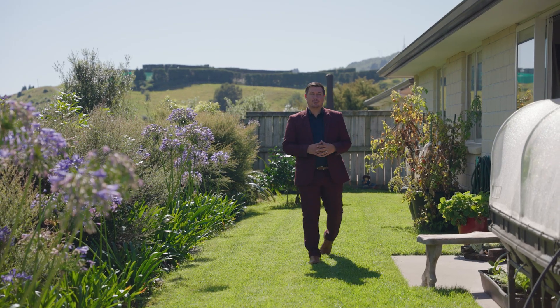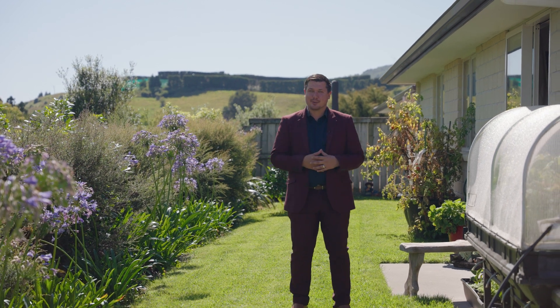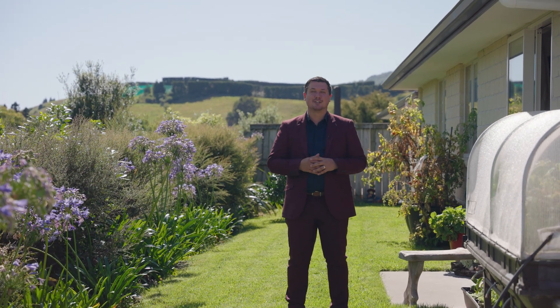This home is truly something special and we would love to show you through. Give me or our team a call today — Andre Stewart, Tremaine's Real Estate.